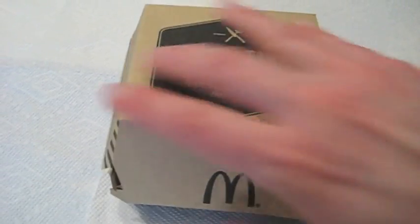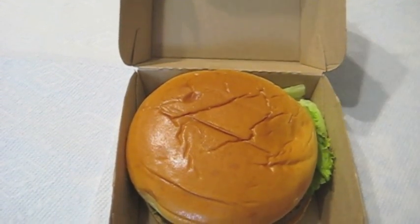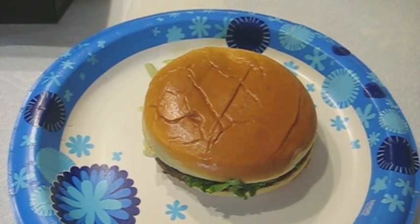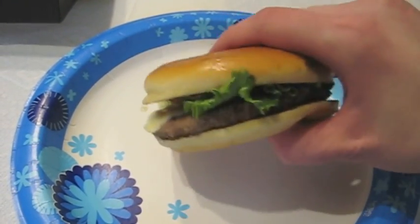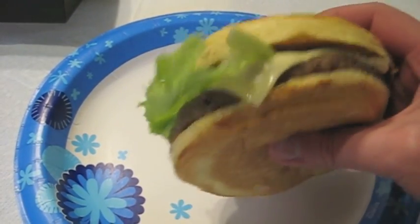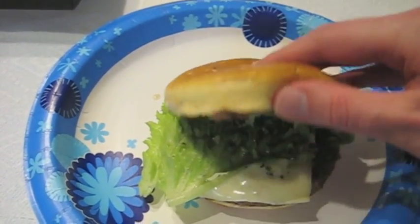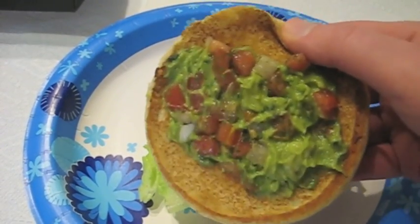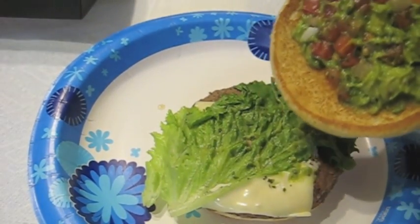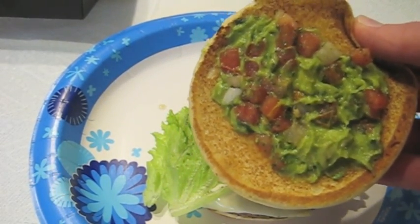Here's the box — no special wrapper on here. We do have the artisan roll. Out of the box, this doesn't look exactly like the pictures and advertisements; a little bit flatter. You can see the lettuce there, you can see the white cheddar cheese. Taking the lid off here, there we have the pico de gallo and the guacamole — a decent amount, though I think there could have been a little bit more on there.